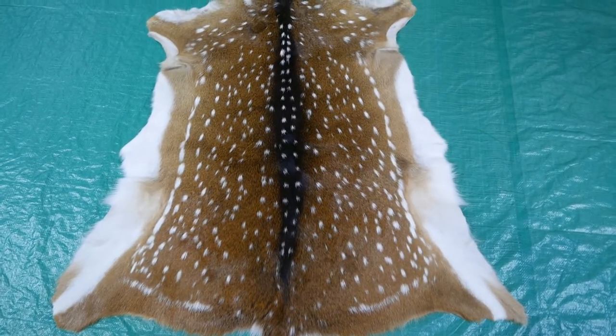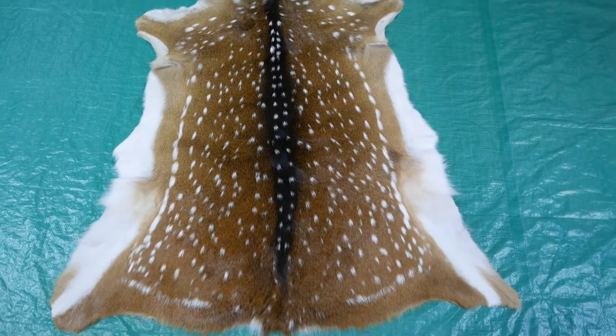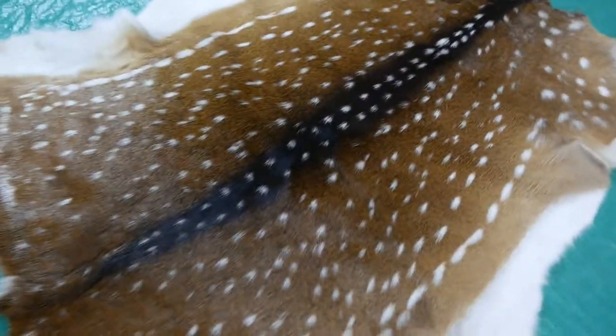Hello everybody! This is Cow Hides USA. We're making a little video about our Axis Deer Skins — one of the popular deer skins that we sell.